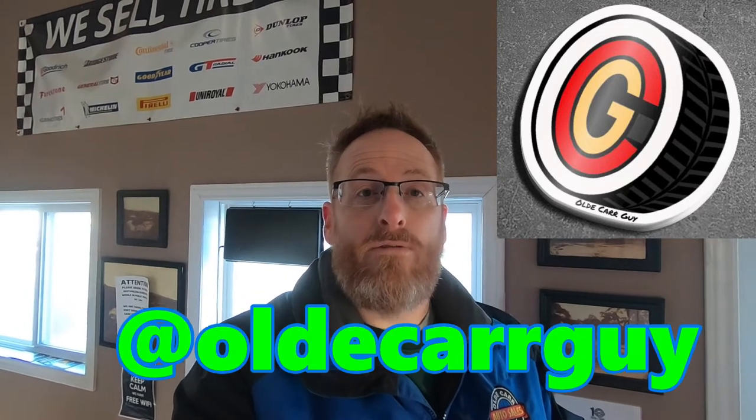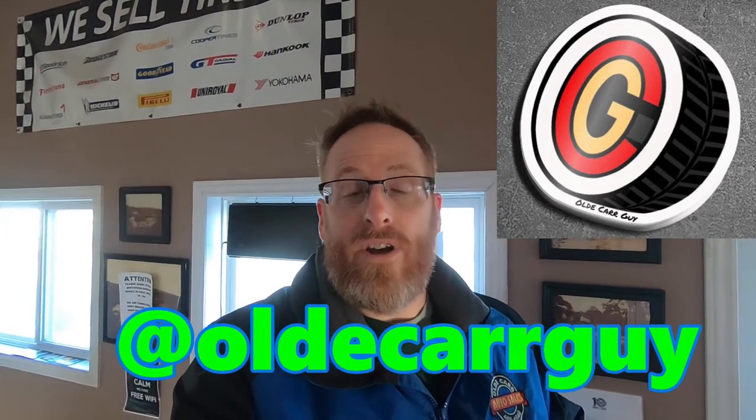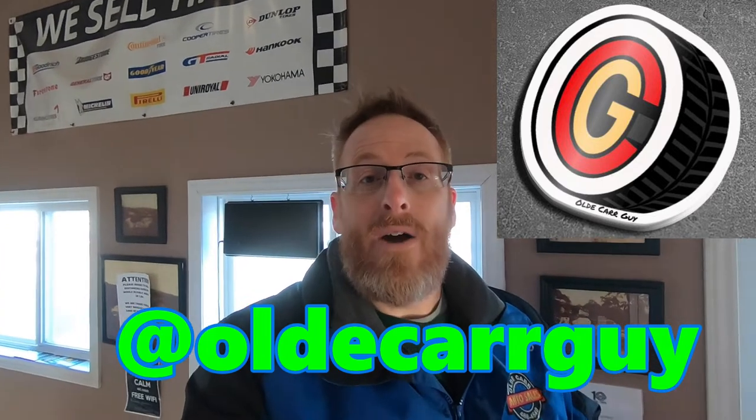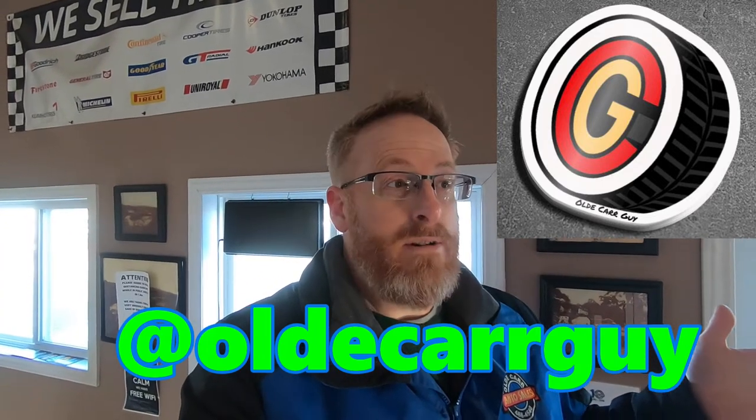The new channel stickers are going to be here any day. If you're interested in the Old Car Guy stickers, you can message me on Instagram or Facebook with your address. If you're another YouTube channel, we'll do a sticker swap. If you just want to buy one, I'm thinking maybe five bucks — let me know and you can get some for your very own.